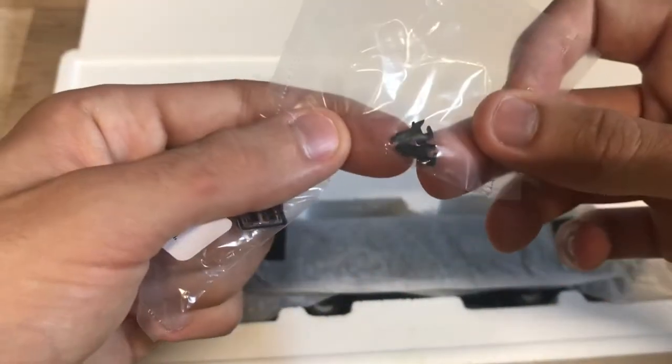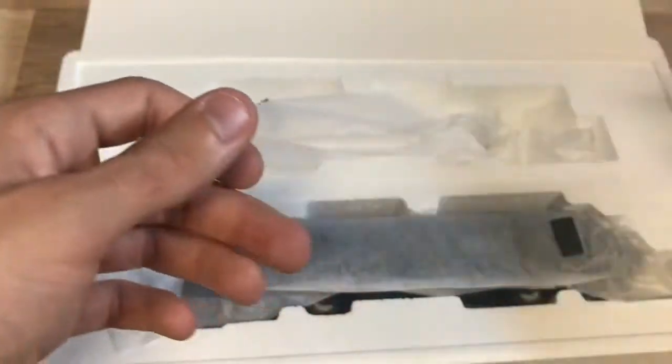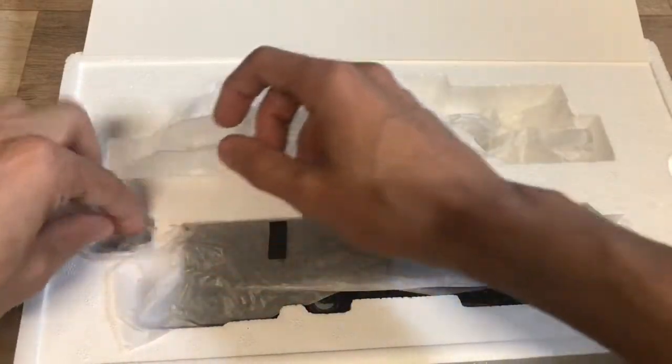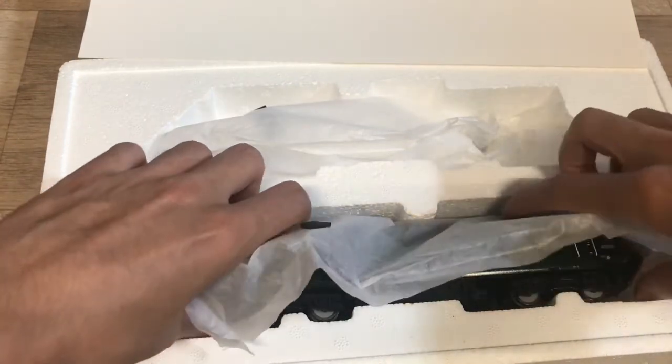We've also got these sort of static couplings here - I don't really use them. I'll definitely be fitting those nameplates. Putting them back in there safely for now. And then we've got the dummy unit here - we have our 43198.